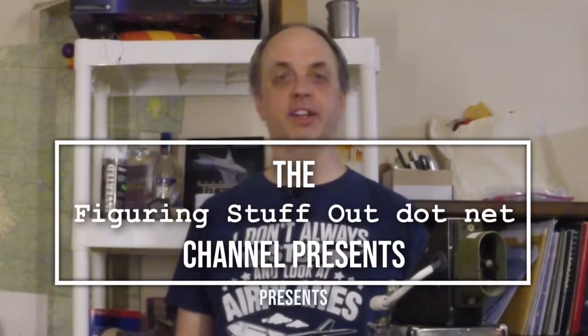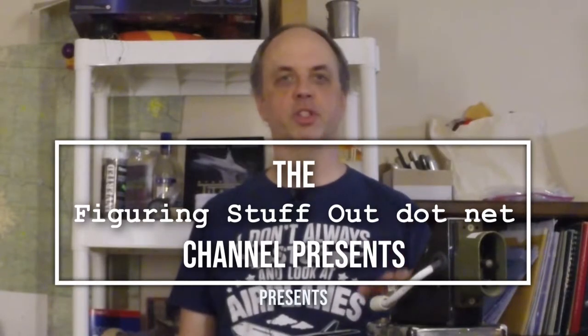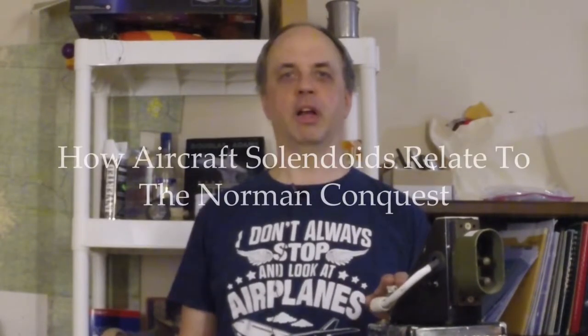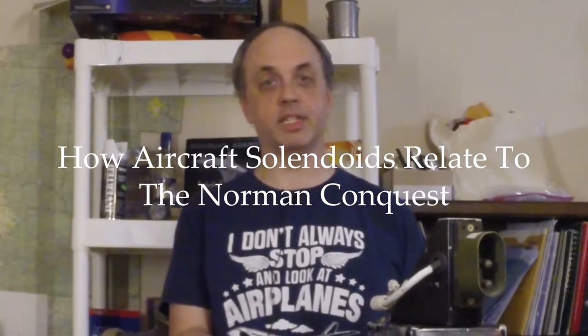Hi folks. Today on figuringstuffout.net, we have a special episode. I'm telling you about how aircraft solenoids relate to the Norman Conquest. We're going to talk about that in relation to telecommunications and this 486 computer.